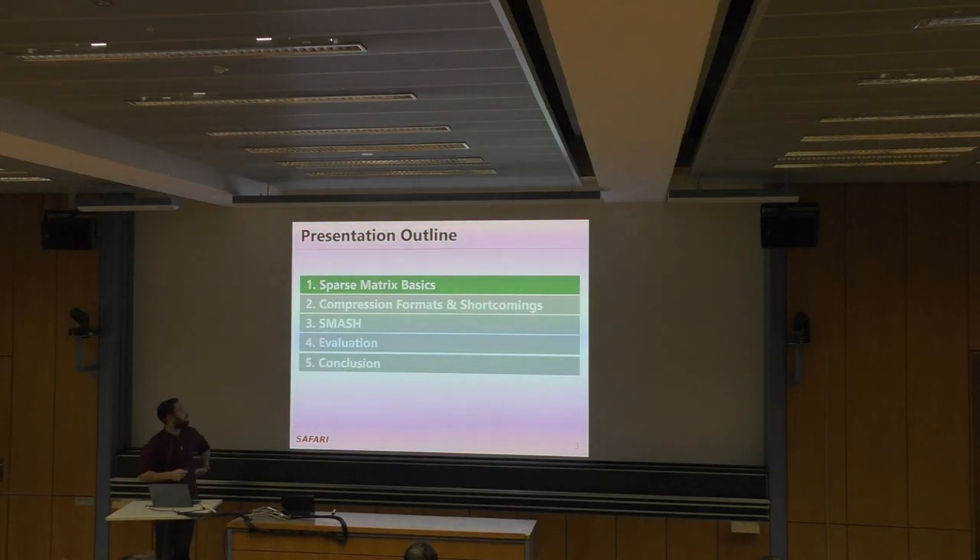Here's the outline of my talk. I'll give some background on sparse matrix basics, compression formats and their shortcomings, then present our proposed mechanism SMAS, demonstrate evaluation results, and finally conclude.